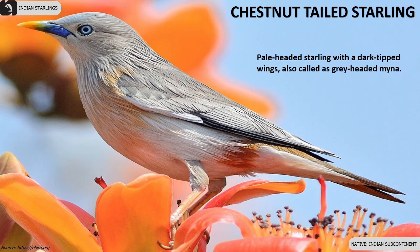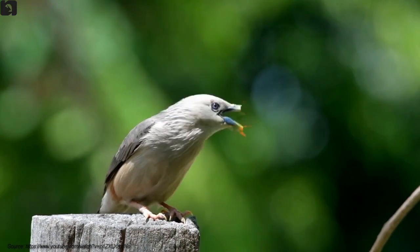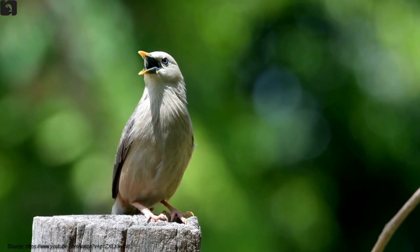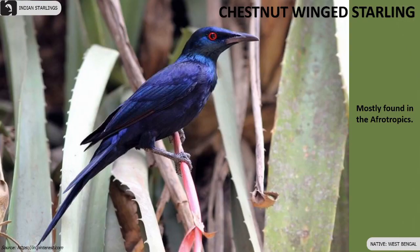Chestnut-tailed Starlings are pale-headed with dark-tipped wings, also called Grey-headed Myna. Chestnut-winged Starlings are mostly found in the Afro-Tropics and in parts of East Bengal.